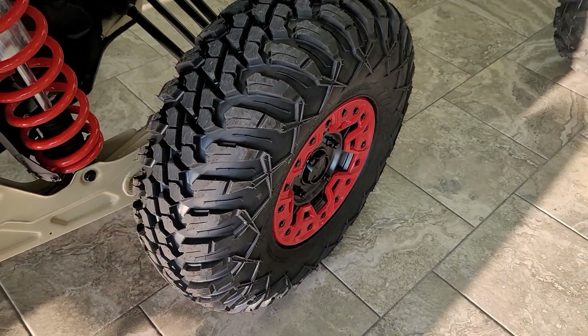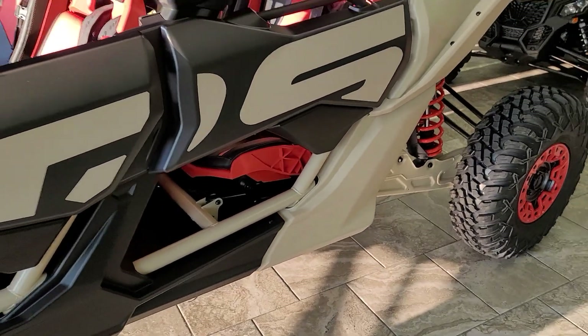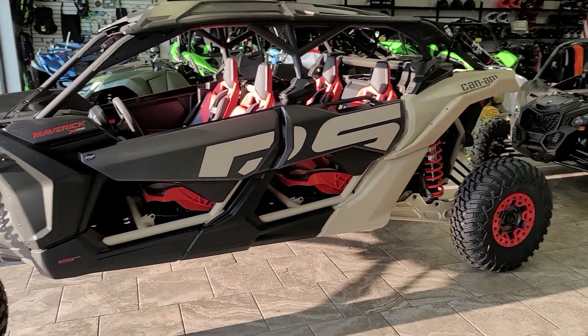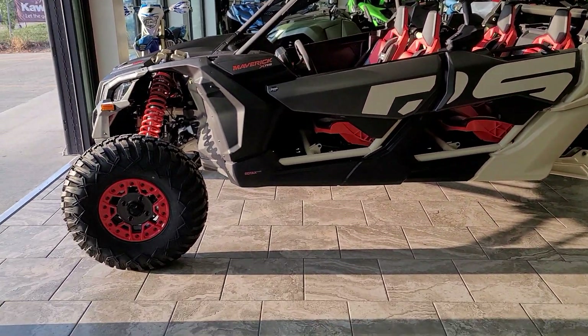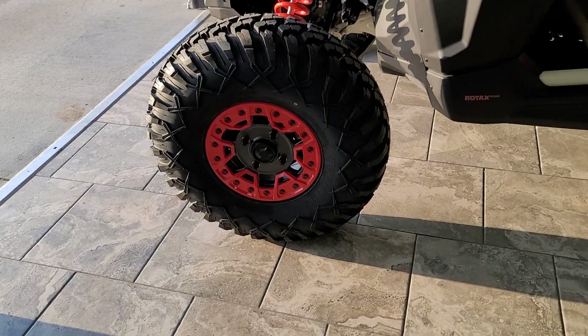If you've had any experience with these tires, let us know what you think. We do sell a lot of them. Our customers are happy with them, but I'm always intrigued what you guys out there in YouTube land think of the tire. Is there a better tire that you would select for on-road, off-road, than this?